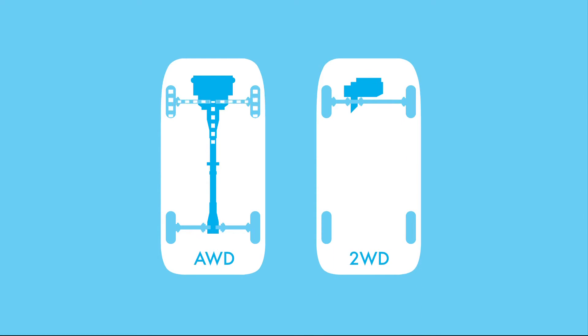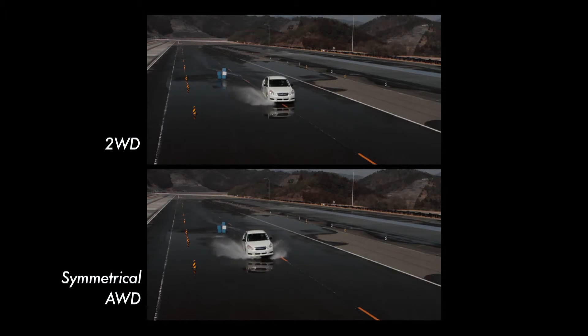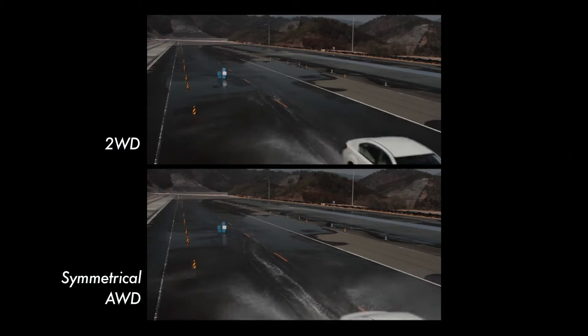The AWD system drives all four wheels compared to just two wheels of a 2WD car. The AWD system distributes power to all wheels that maintain traction on wet and slippery roads, for much better driving stability and subsequently a much higher level of safety.